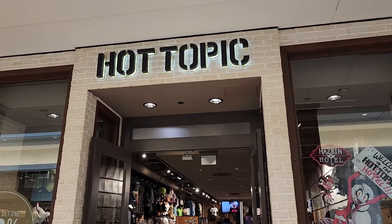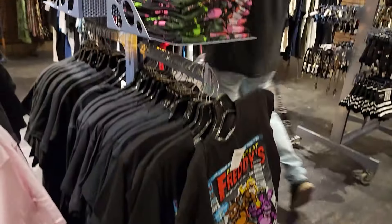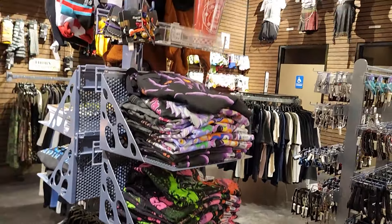I think I'm in the mood to go shopping for some Five Nights at Freddy's merch. Let's go see what Hot Topic has in store for us today. Their selection is actually a lot smaller today than it normally is, but it still looks like they've got some epic items for us to check out.